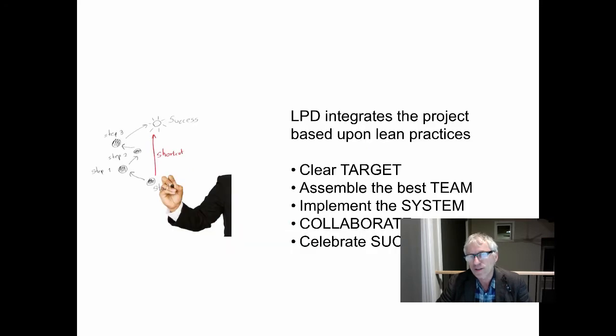LPD — lean project delivery — integrates the project based upon lean practices: set a clear target, assemble the best team, implement the system, collaborate, celebrate success.